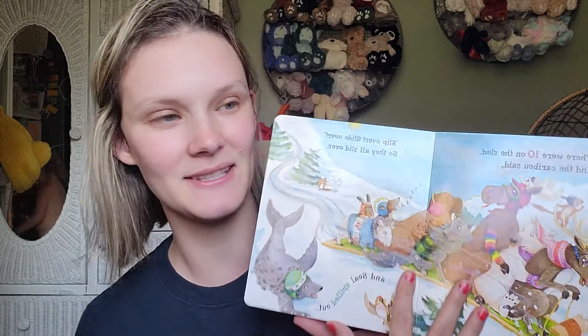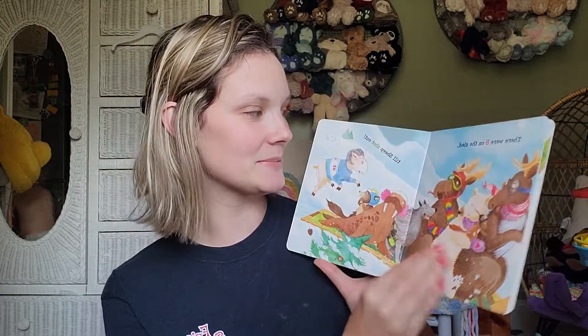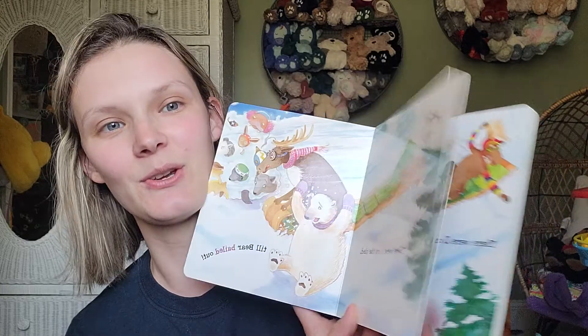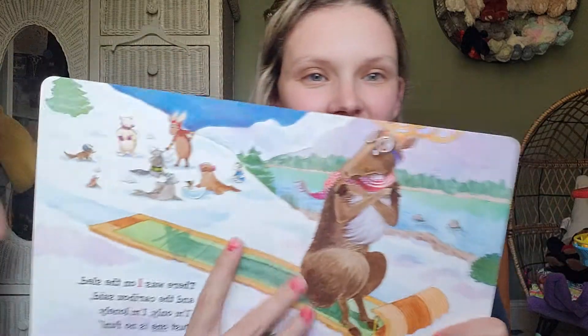These next ones are fun for the holiday coming up. This is Ten on the Sled. If you've ever heard that song — 'There's ten in the bed and the little one said, roll over, roll over' — that's kind of what this reminds me of, because they're all in the sled and one slides off. It's really adorable. The last one on the sled is like the moose. It's cute.